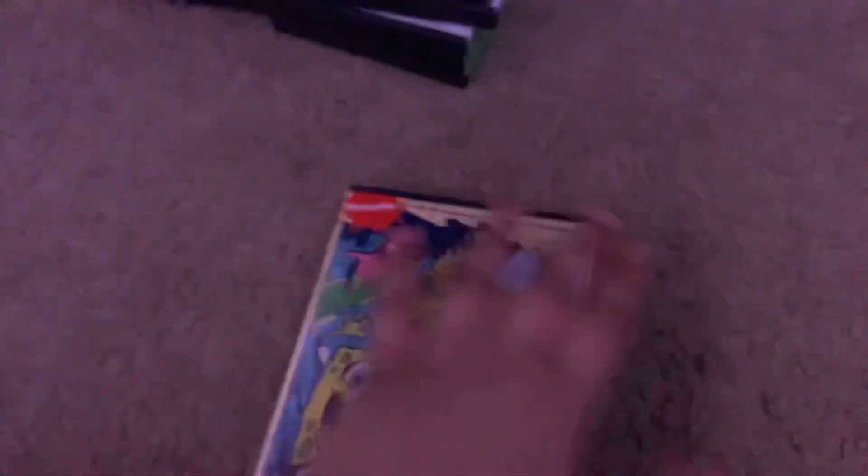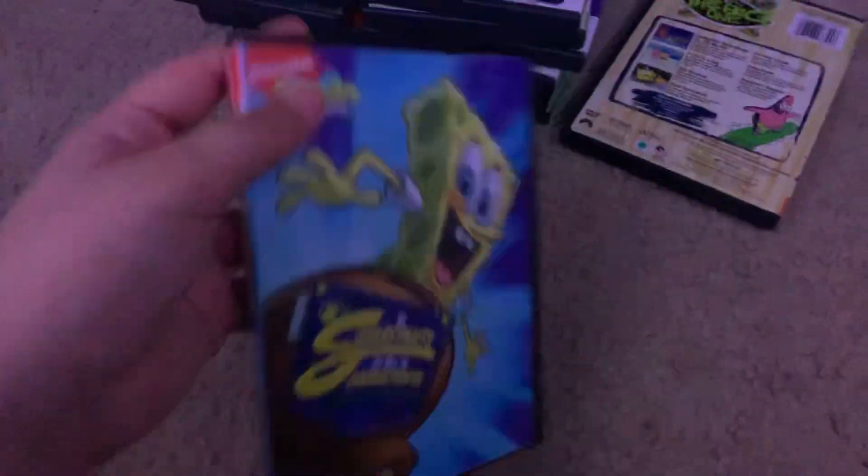Next one is SpongeBob vs. The Big One from 2009. Here's the spine and the back. Special features are Plankton Special Listener Commentary and the Ride in the Hook music video. This is 89 minutes. And here's the boring Greatest — I'm not going to say if it's a boring Greatest or not because they're all boring Greatest.